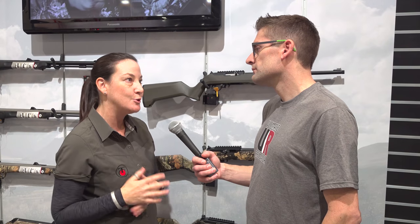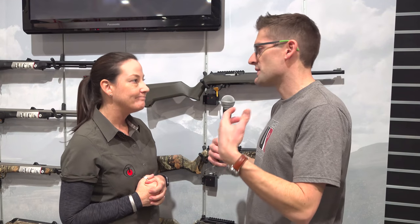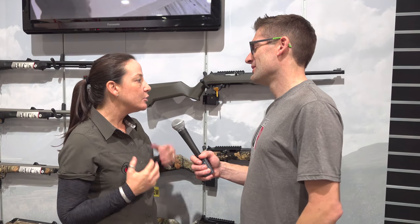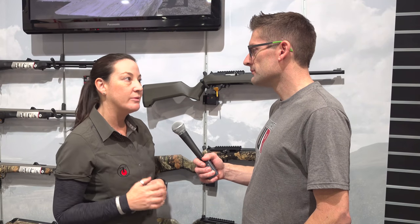They all come threaded, which is super important nowadays. I love the fact that you can just slap an optic right on there — whether it's a red dot or a scope — without having to add a rail or worry about it coming loose. We really looked at this during design and asked what are the things people would upgrade, and let's put it all in there so it's ready to go right out of the box.